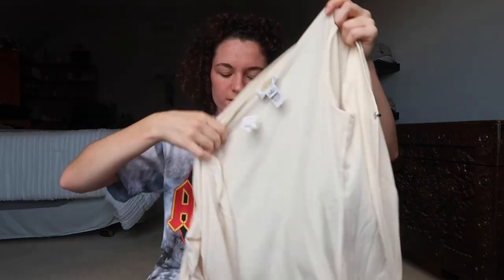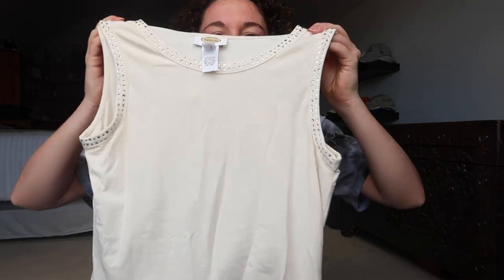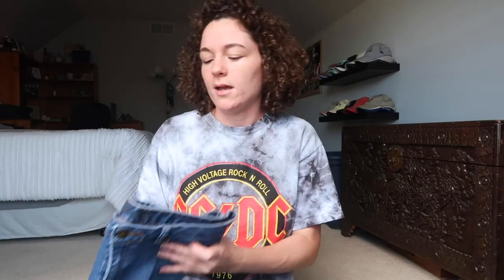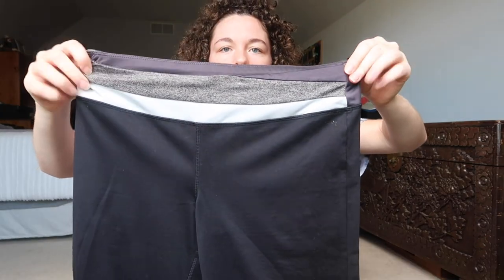This is new with tags from Talbots and it's a two-piece set — so this is the cardigan, it just has these rhinestones down it, and it also has this tank top that goes with it. I have these jeans from Michael Kors — they're just basic. These are Reebok yoga pants, just black, and then they have this stripe design at the top.